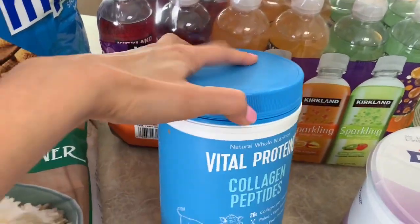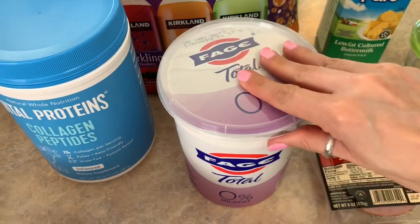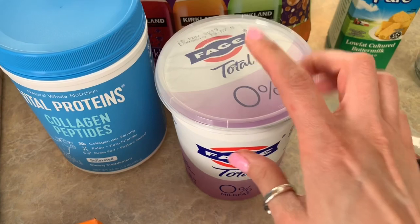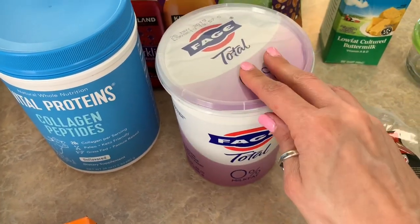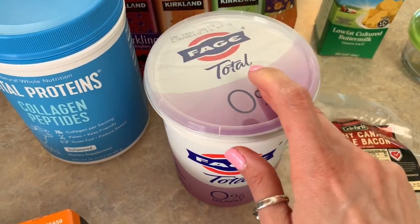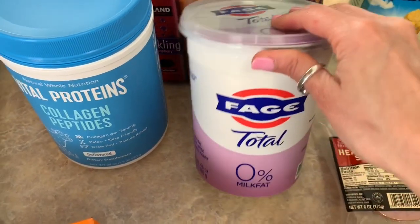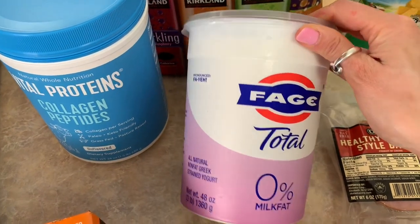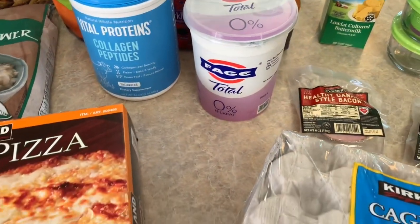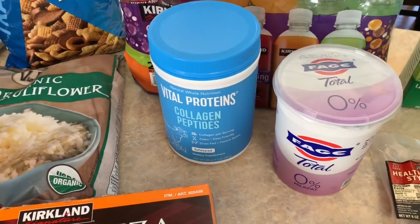I also got Vital Proteins Collagen Peptides — I want to give this a try. I also got the Fage zero percent fat plain Greek yogurt. We've been going through a lot of Greek yogurt between baking, making banana pancakes, and personal pizzas with the two-ingredient dough. This is more cost effective — it's only five dollars and some change and it's a huge three-pound container. That's all I got at Costco, spending $83.05.